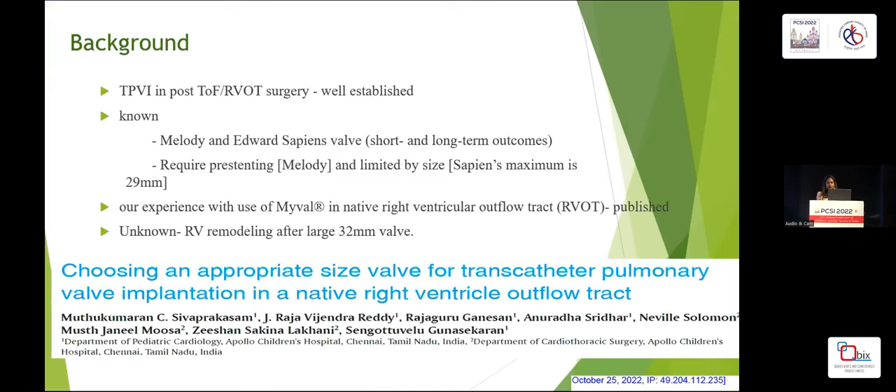Looking into the background, TPVI is one of the most well-established modes of treatment in patients with post-TOF repair and many other RVOT anomalies. It has nearly replaced surgical pulmonary valve replacement, and before we embark on surgery, we look into the feasibility of TPVI. What we already know is that Melody and Edwards Sapiens have been in the market for the last two decades and their short and long-term outcomes have been well-studied. However, both are limited by their size and require pre-stenting.